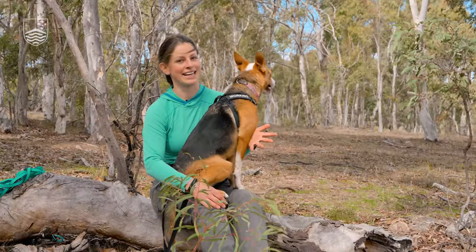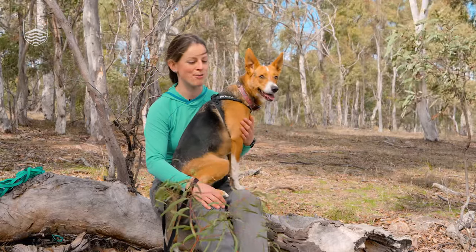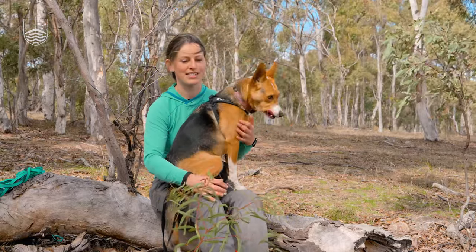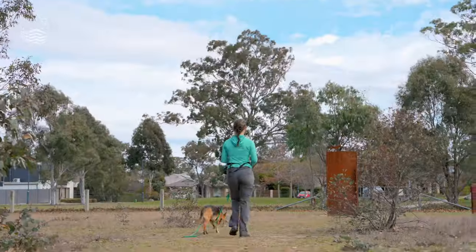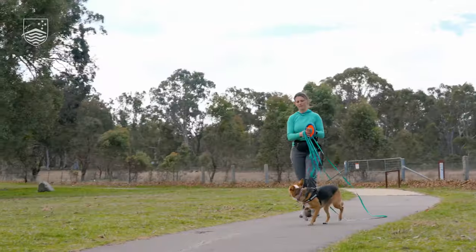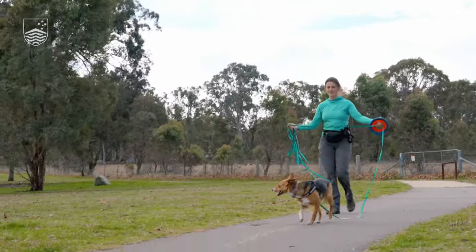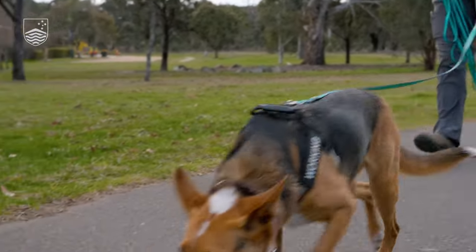I love watching her body language and I love how it changes through the day when we're working. So when we start, she's always just a ball of excitement because she knows we're going to go out and do her job, especially once we put the harness on. But then as we're heading back out, she just has this beautiful loose body language with the swishing tail and that relaxed gait, which just means the world to me.